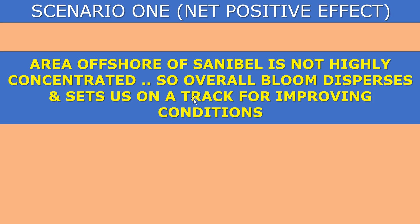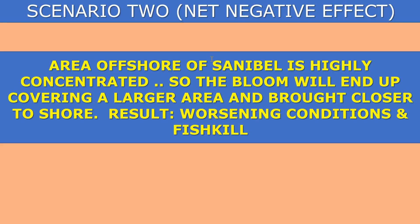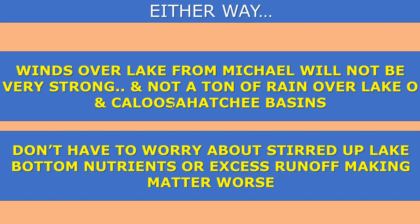There are two possible scenarios. Scenario one — a positive effect — would be that the area offshore of Sanibel is not highly concentrated, so the overall bloom would actually disperse quite a bit, and that could set us on a track for improving conditions. This is one scenario I am definitely rooting for. Scenario two — a negative effect — would be that the area offshore of Sanibel is highly concentrated, so that bloom would survive the large waves and dispersal, moving off to the north, covering a larger area and brought closer to shore, resulting in worsening conditions and additional fish kill. I'm hoping that doesn't happen, but that definitely is a possibility.